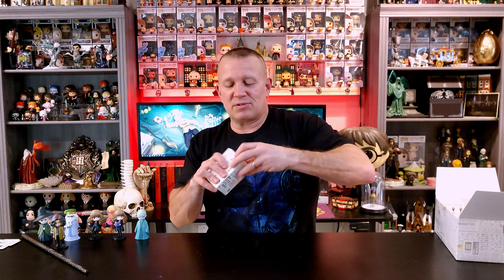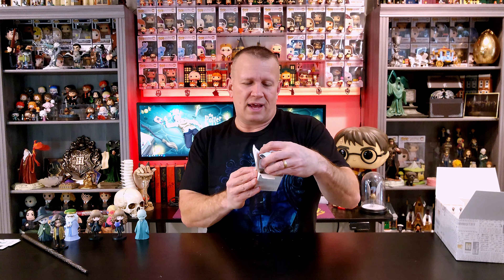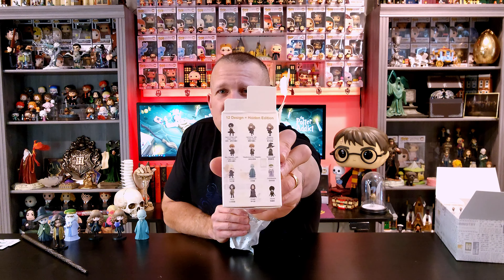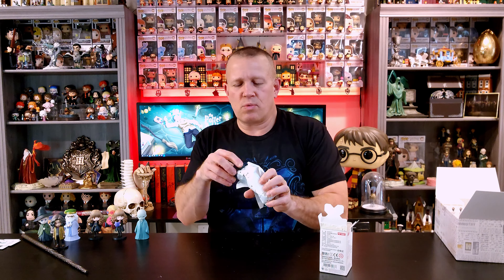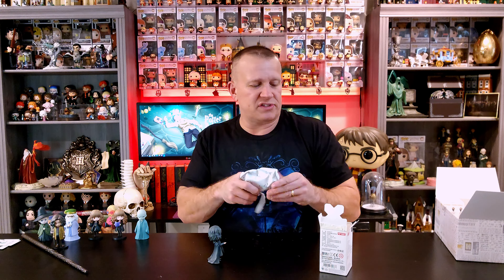We'll put Sirius over here and move on because I want that mystery figure. I think I know what the mystery figure is for this set — I think I'll know it when I see it. And in this one, we've got Snape. I love Snape — such great versions of Snape out there, such a great character. Always with a scowl.